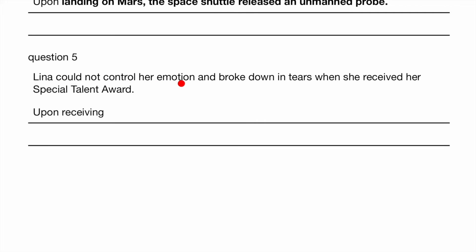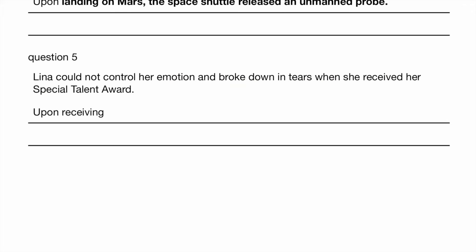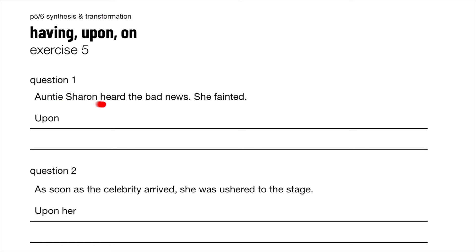Lena could not control her emotion and broke down in tears when she received her special talent award. So this must have happened first, then the crying. Upon receiving her special talent award, Lena could not control her emotion and broke down in tears. Auntie Sharon heard the bad news. She fainted. So this must have happened first. Upon hearing the bad news, Auntie Sharon fainted.